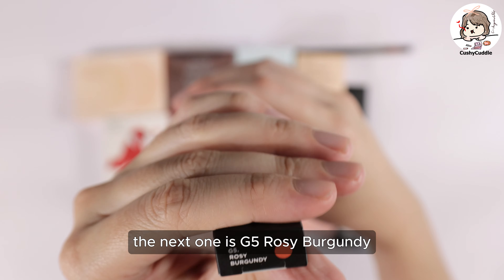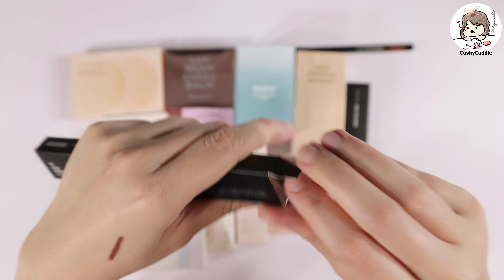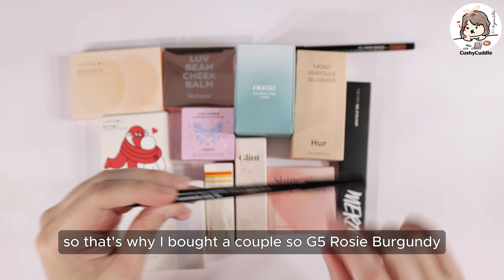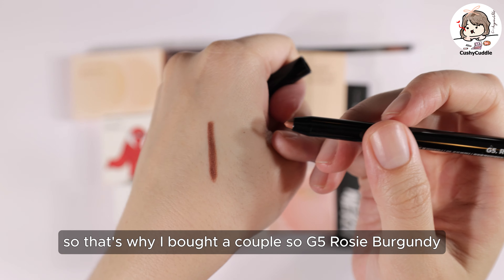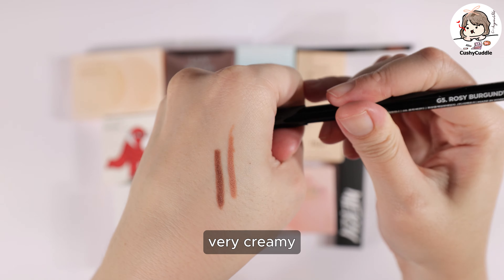The next one is G5 Rosy Burgundy. These are quite affordable as well, so that's why I bought a couple. It's very creamy.